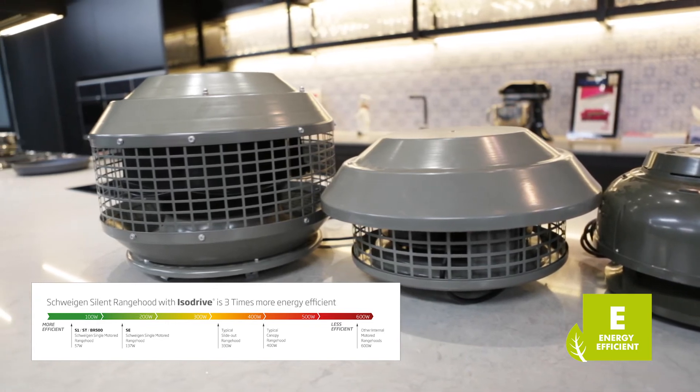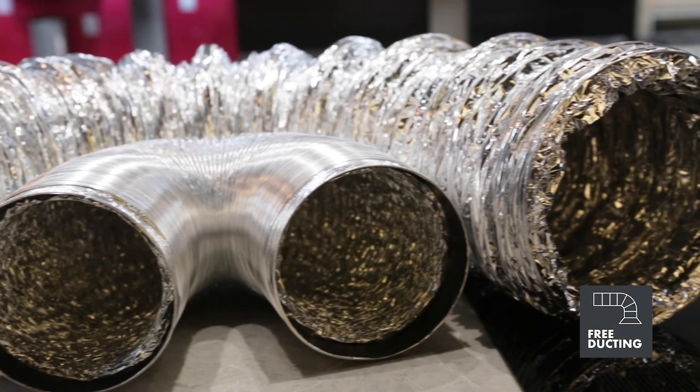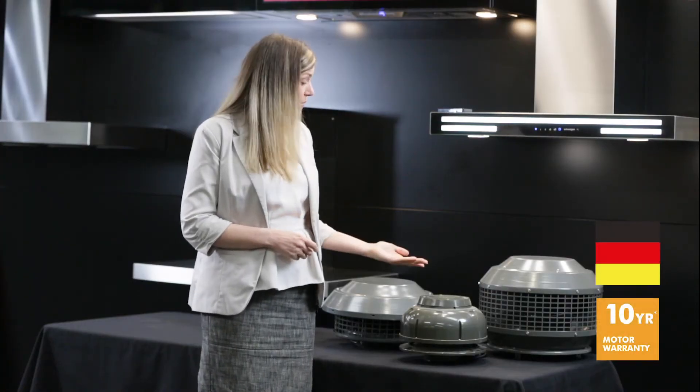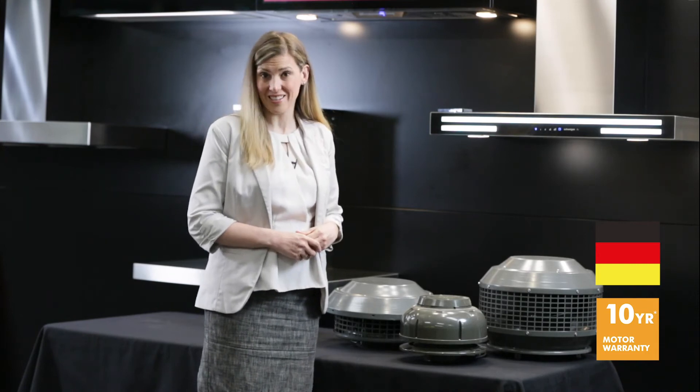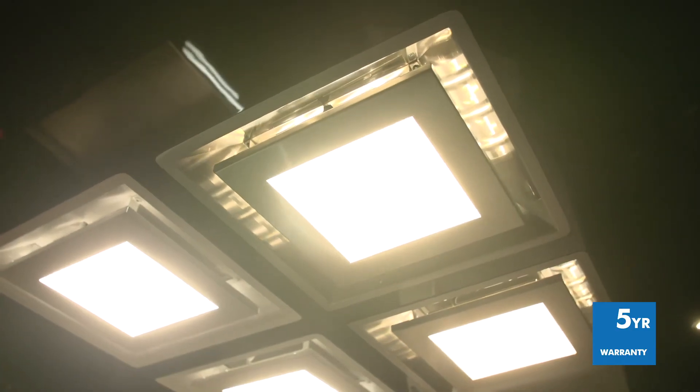Also, the Paradigma ceiling cassettes come with the correct size ducting at no extra cost. And for peace of mind, Isodrive motors come with a 10-year warranty. The filters have a lifetime warranty and the Paradigma cassettes include a 5-year warranty.